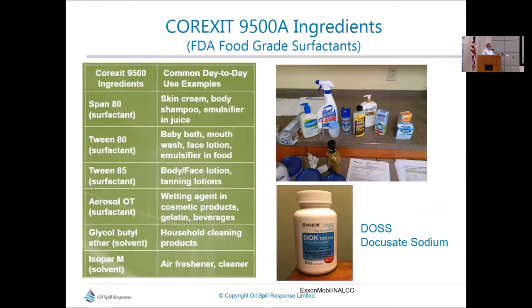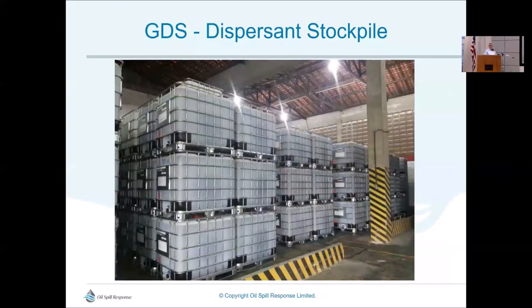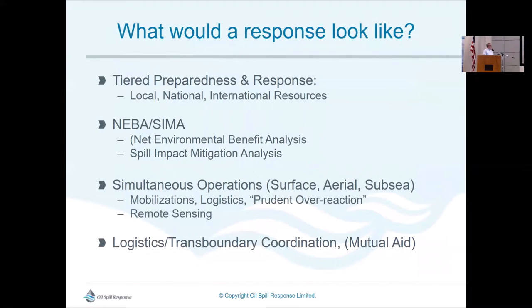We know all the chemical components of dispersants. We have stockpiles globally — in the UK, Bahrain, Singapore, Rio, and Fort Lauderdale — sufficient to support subsea dispersant injection for up to 30 days. These are the concepts we look at when conducting what we call net environmental benefit analysis, or NEBA — now more recently termed Spill Impact Mitigation Assessment, or SIMA.